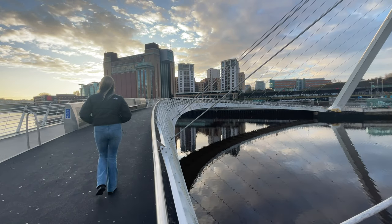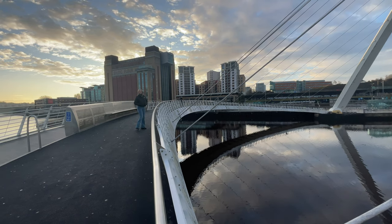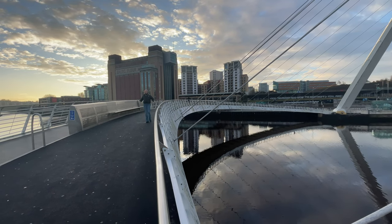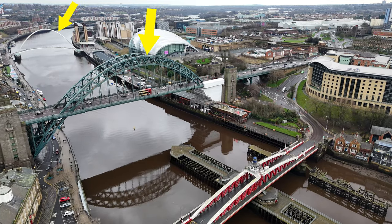We're starting our tour of Newcastle here on the Quayside near the Tyne Bridge. Starting from the Millennium Bridge, there are actually seven iconic bridges that cross the River Tyne in only two kilometres. Three of the most well-known are the Tyne Bridge, the Millennium Bridge and the Swing Bridge.